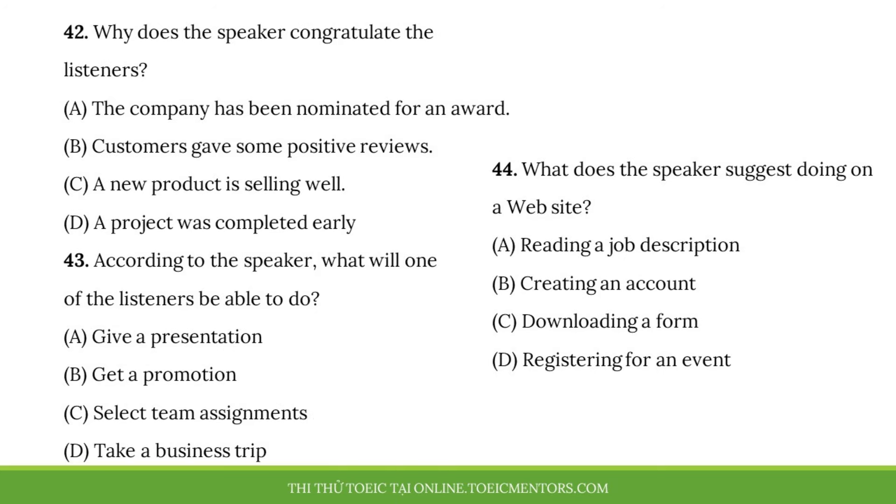Questions 42 to 44 refer to the following excerpt from a meeting. Good morning, everyone. To begin today's meeting, I'd like to congratulate the entire team. Because of the ad campaign you developed for our new sofa, we have seen record sales for this item. I'm happy to say that the figures are even better than we expected. Now, some of you may have heard that Claire Yates plans to transfer to another branch at the end of the month. That means one of you will have the opportunity to be promoted to team leader. If you're interested, please visit the company's internal website to read a description of the role.